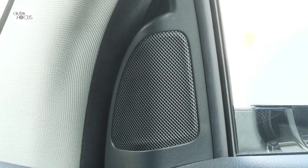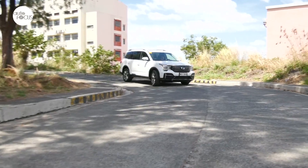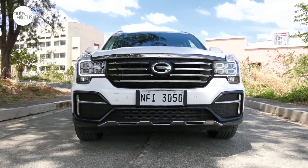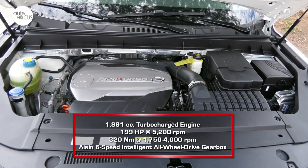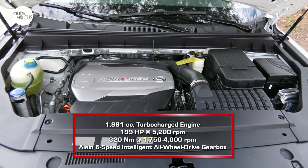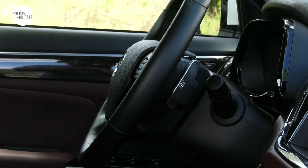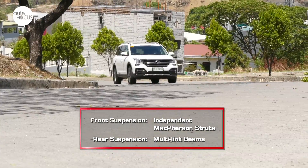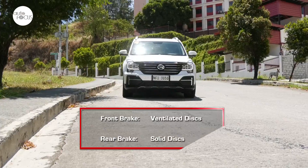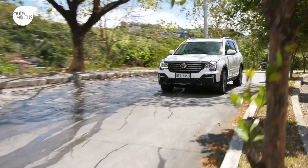The infotainment in the GS8 is described as premium, with a Harman Kardon six-speaker system considered high-end. It comes with a 10-inch touchscreen display, navigation, Apple CarPlay connectivity, Bluetooth, USB port, and a hands-free phone system. GAC Motor offers two variants of the GS8: the GT Sport two-wheel drive and the GL four-wheel drive. Both are powered by a 1,991cc turbocharged engine capable of generating an output of 199 horsepower at 5,200 RPM and 320 Nm of torque from 1,750 to 4,000 RPM. In the GS8, the engine is mated to an Aisin six-speed intelligent all-wheel drive gearbox. Paddle shifters on the steering wheel allow the driver to have greater control over gear shifts. The GS8 rides and handles as well as most SUVs, with well-tuned suspension systems featuring front independent MacPherson struts and multi-linked beams in the rear. The brakes use discs on all four wheels, ventilated in front.